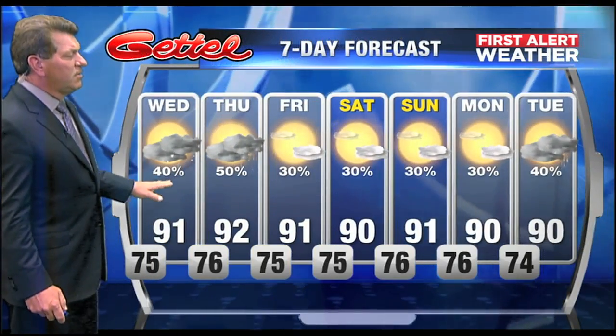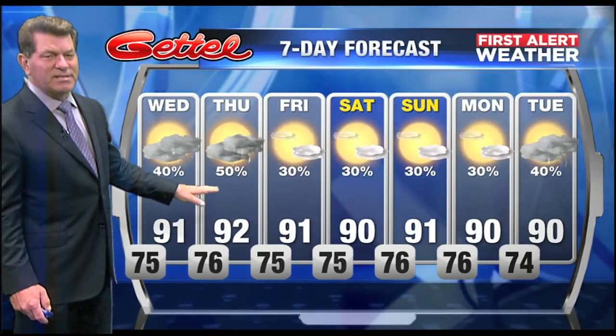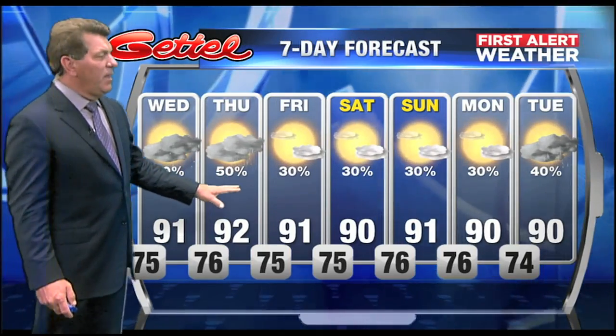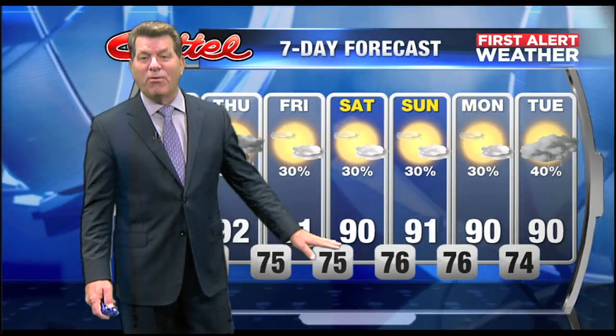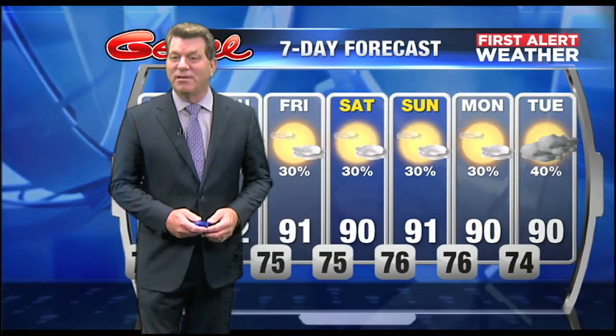The forecast: a good chance for scattered storms the next couple of days in the afternoon and evening mainly. And then a slight chance for showers and storms — there'll still be a few around, but I don't think the coverage will be as great on Friday through Sunday of next week. Temperatures remain unseasonably warm in the low 90s all the way through Tuesday of next week. Where's fall, right? All right, thank you, Bob.